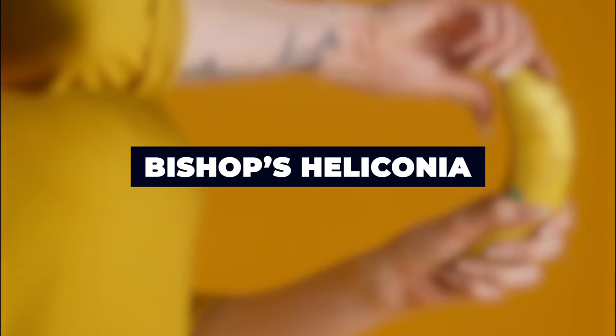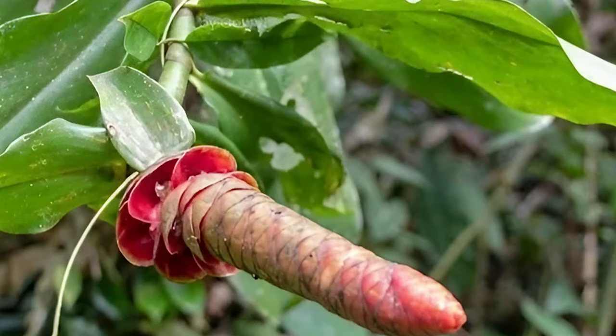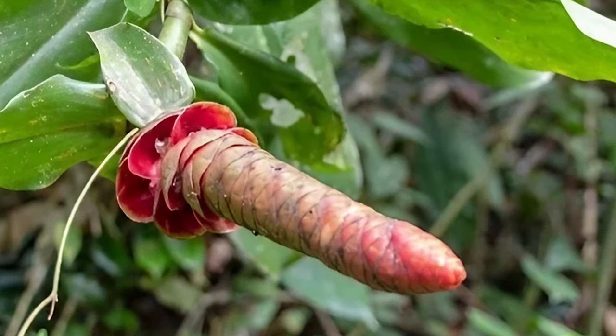Bishop's Heliconia. The Bishop's Heliconia has brightly colored racks resembling bird feathers, which also make it look like a penis.